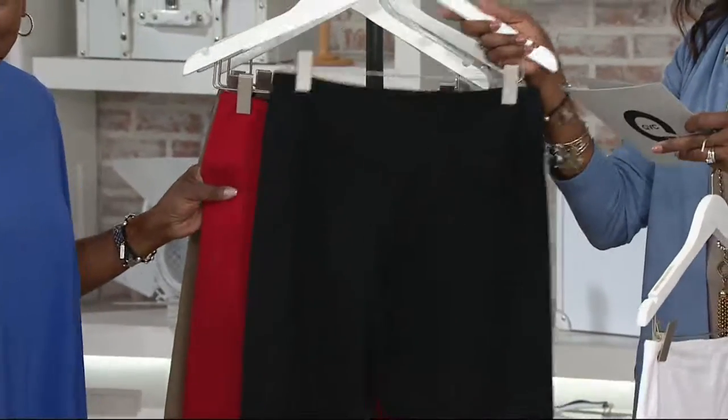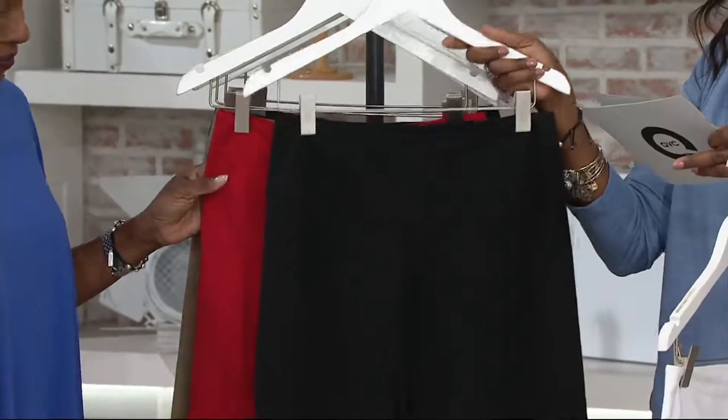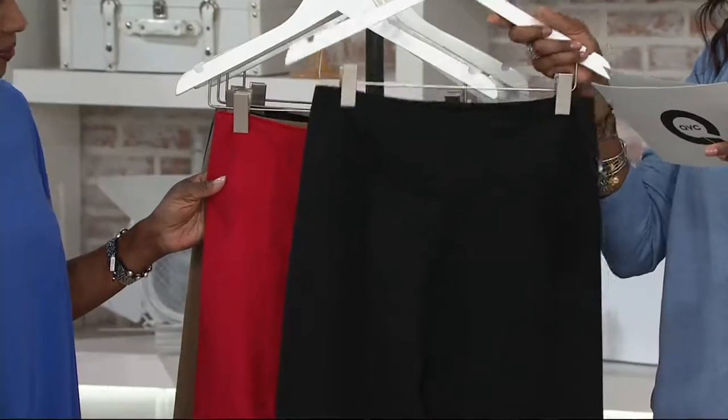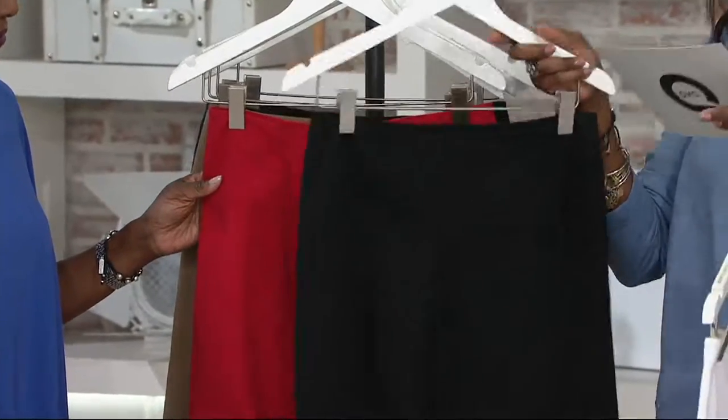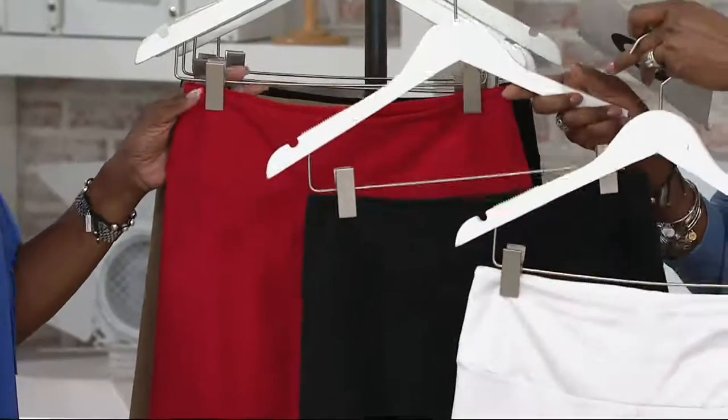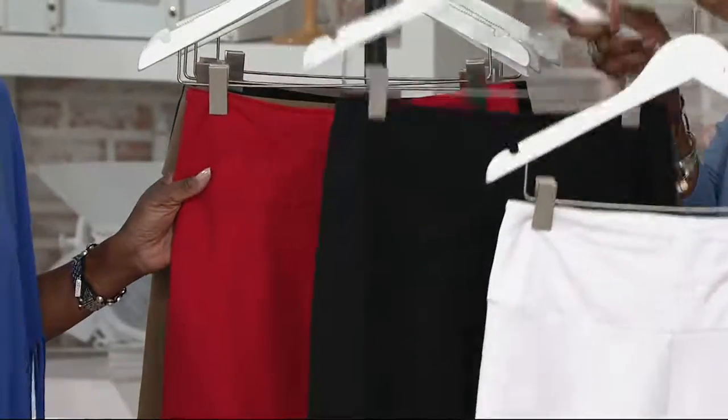Buy more than one here. Buy more and save, offer free shipping and handling. That second one would be priced at $32.58 plus $3 in shipping. So basically you're saving $7 off of every pair after the first pair.